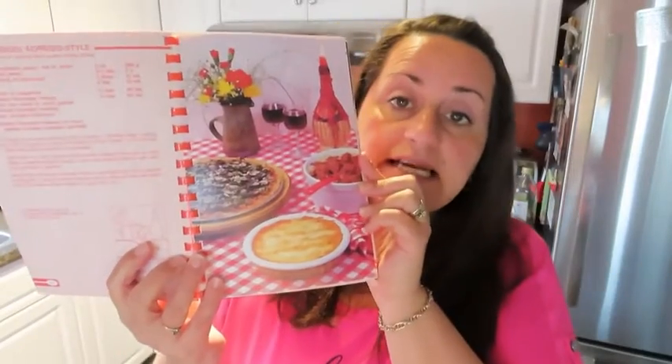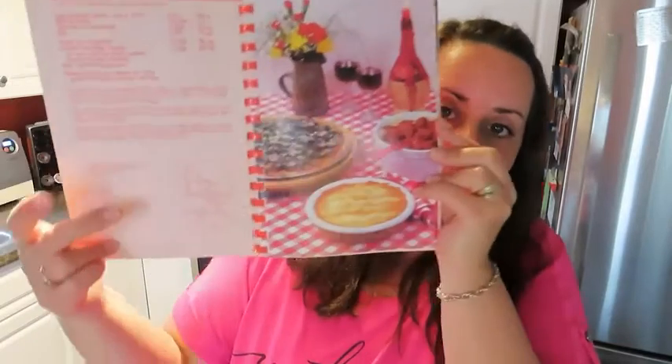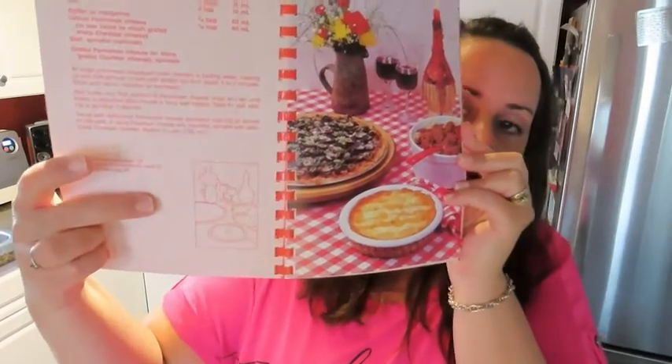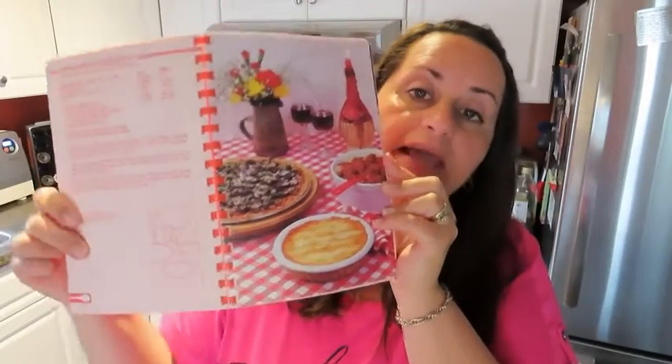Another nice feature about the books is that they have a lot of pictures throughout, which is nice because then you know what your recipe is supposed to look like when you're done. Opposite the page in the square, it shows you the name of the recipe and the page it can be found on. That's a well-designed book — she has that throughout with several illustrations, and many of the recipes have a picture that goes with them.